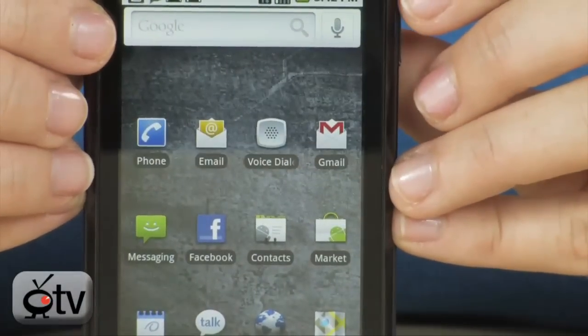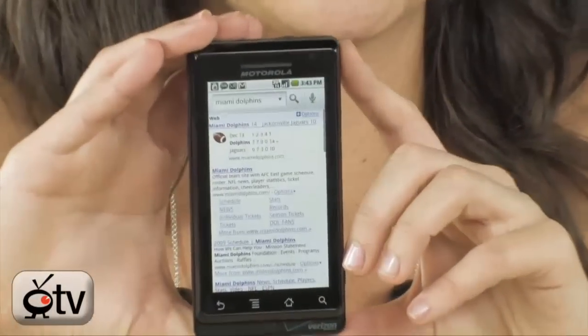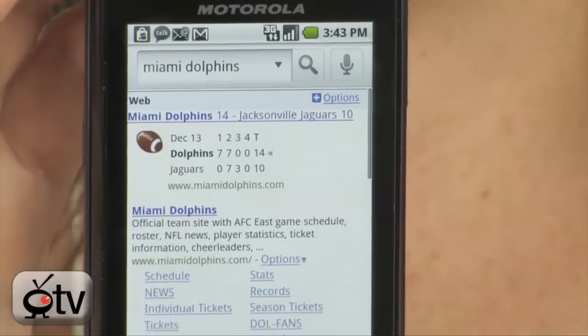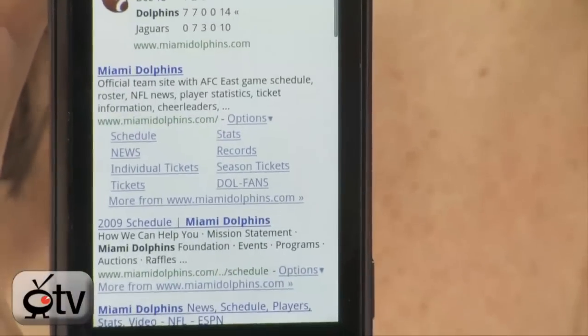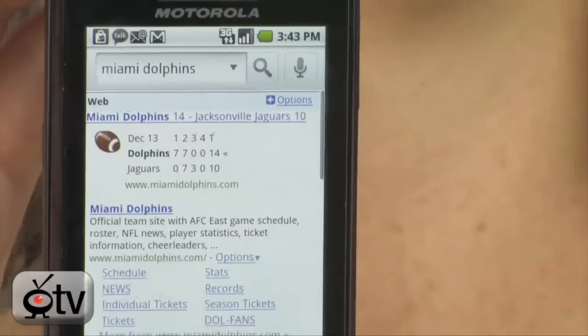At the top you'll see you have a Google search function, and you can also do Google search by voice. Let's try this out — Miami Dolphins. And what it's going to do is pop up a web page and tell me the latest scores. They just played the Jacksonville Jaguars last night, and it will give me their schedule, all their news, ticket information, everything like that. That search took about two seconds — that's how fast you have access to everything you need with 3G.